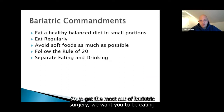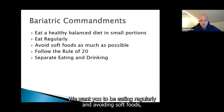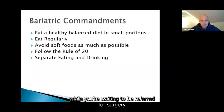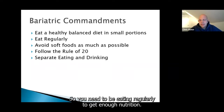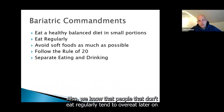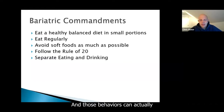To get the most out of bariatric surgery, we want you eating a healthy balanced diet in small portions, eating regularly, avoiding soft foods, following good eating habits, and separating your eating and drinking. After surgery, your portions are so small that you just can't get enough nutrition eating one or two meals a day — so three small meals and two to three small snacks is great. People who don't eat regularly tend to overeat later or get drawn back into bad habits of grazing in the evening, and those behaviours can cause weight regain.